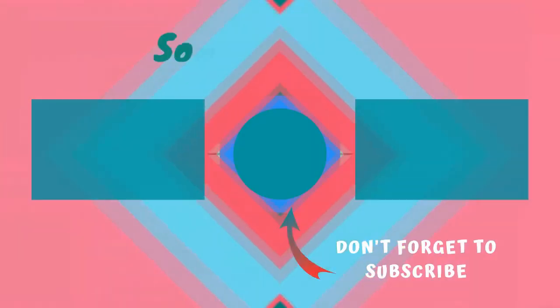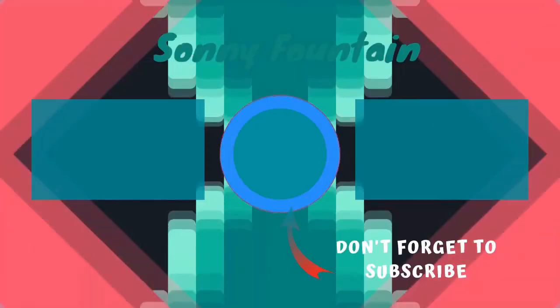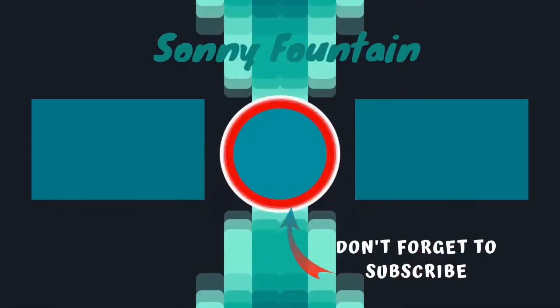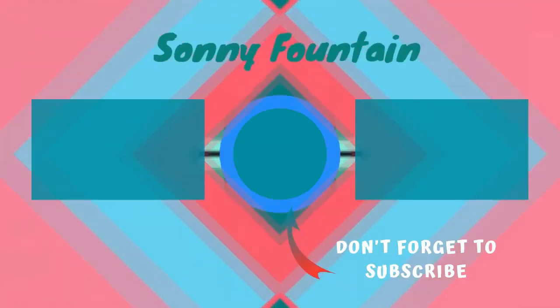Thanks for watching. Subscribe for more interesting videos. And please hit the like button for the YouTube algorithm.